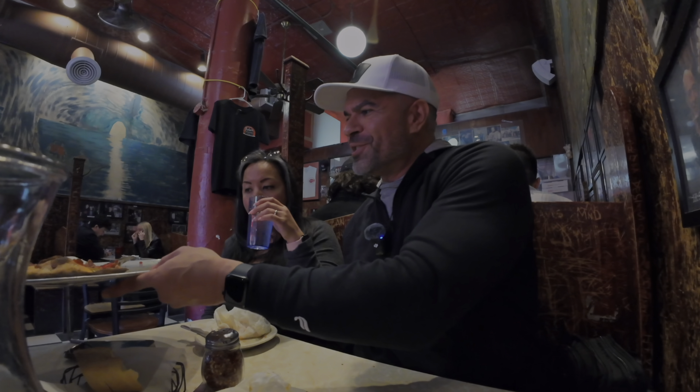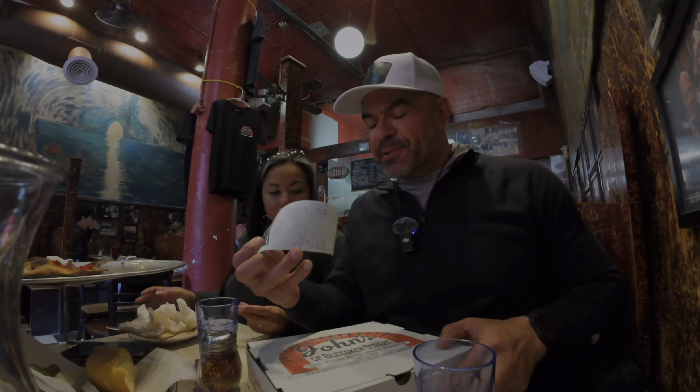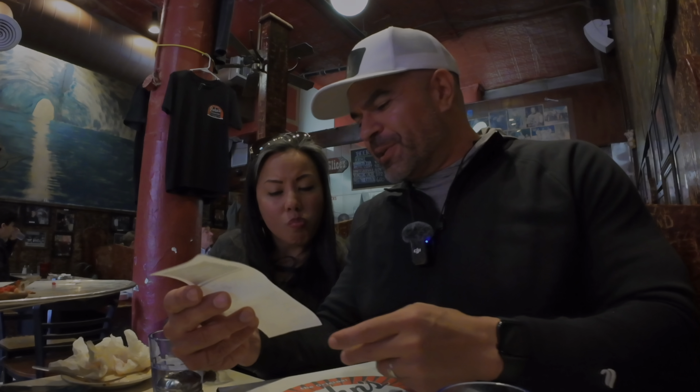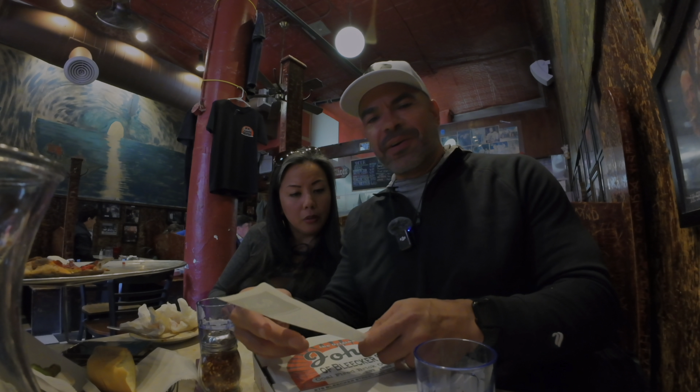We demolished that pizza — we got two slices left and we're actually going to take those with us. Let me tell you guys exactly how much that costs. One medium six-slice pizza and a plate of meatballs — it says $67. That meal was well worth it.